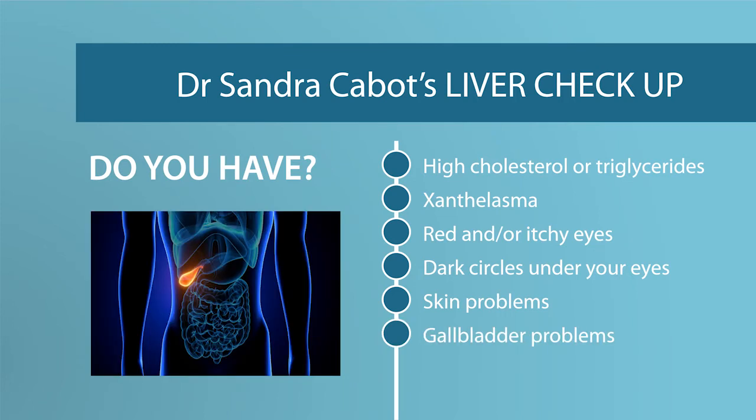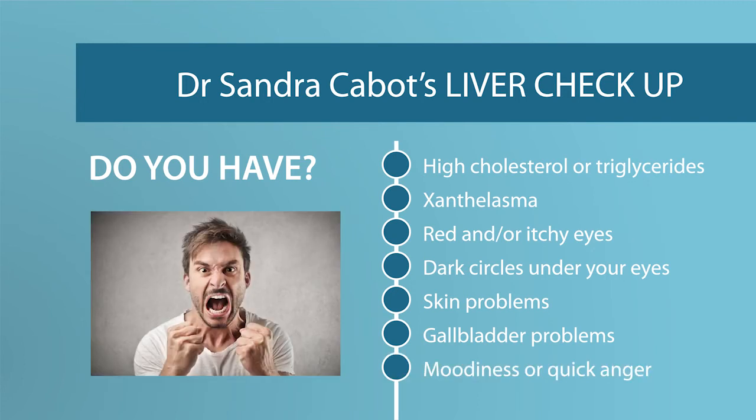Do you have problems with your gallbladder? Remember, the liver makes the bile that is stored in your gallbladder, so if your gallbladder is playing up, it could be that your liver is not making a healthy bile. Do you have problems with your moods? Are you quick to anger? This is an interesting symptom because metaphysically, the liver is known as the seat of anger. So if your liver is overloaded or toxic, this could reflect in angry moods, irritability, and short temper.